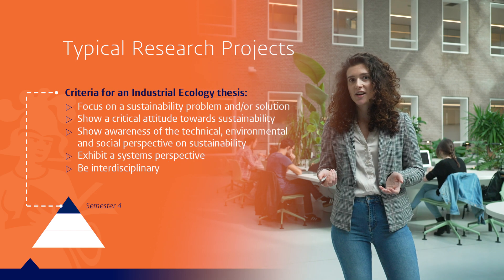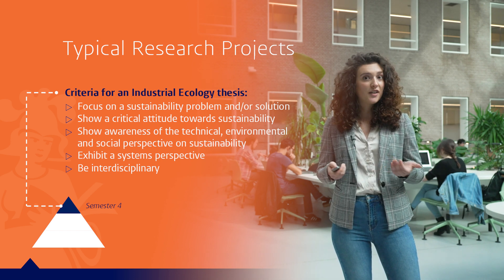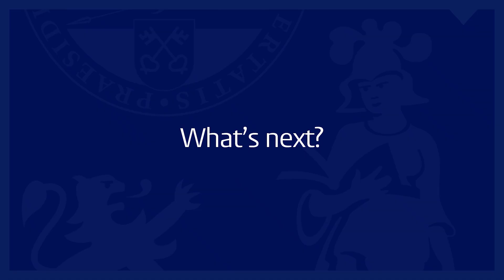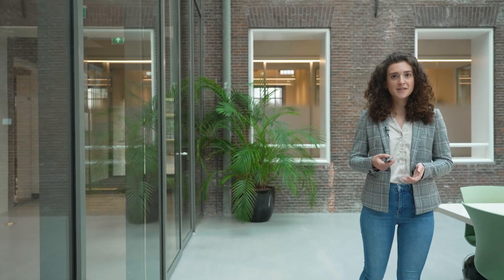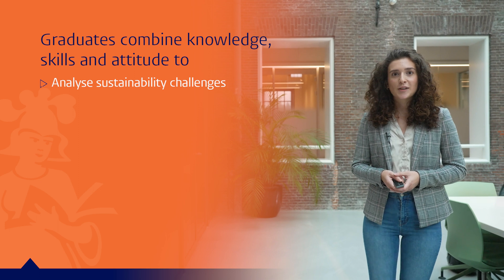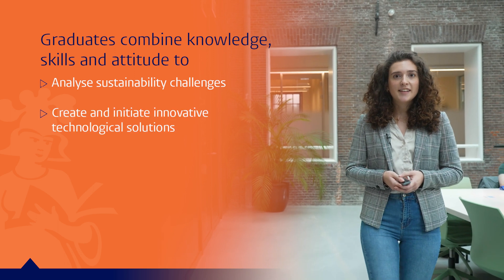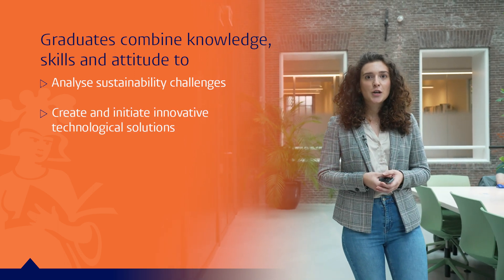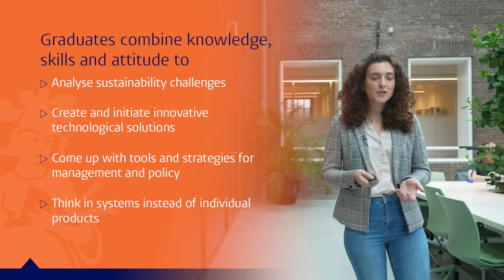Typical research projects in IE are very analytical. They focus on sustainability problems, but also provide solutions for them. At university, it's not only important to gain knowledge, but also skills and practical experiences which help you grow personally and professionally. For this reason, the IE master's program prepares you the best possible way for the job market. Our graduates combine skills, knowledge, and attitudes to analyze sustainability challenges, create and initiate innovative solutions, and come up with tools and strategies for management and policy, thinking in systems instead of individual products.